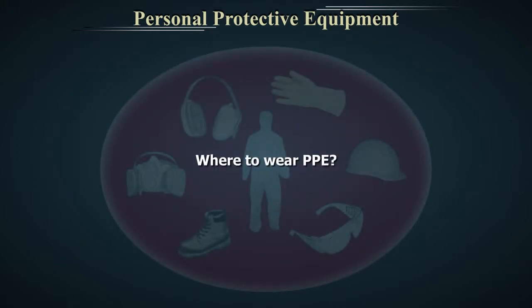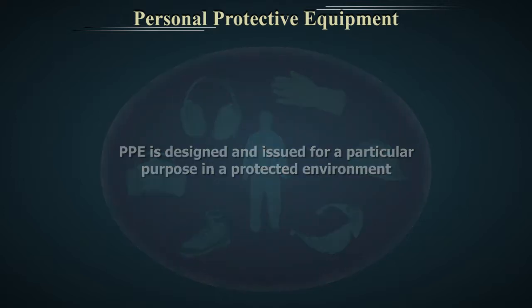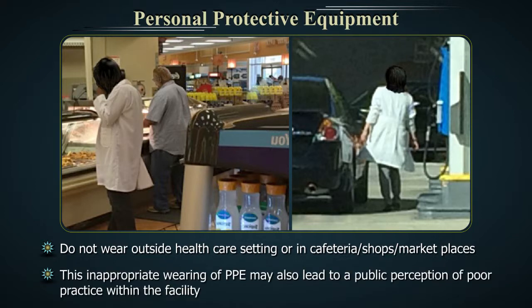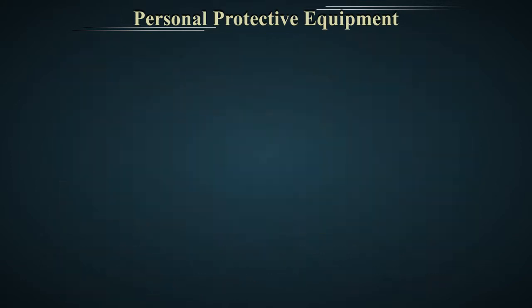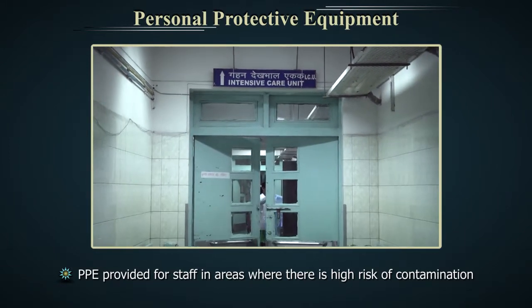Where to wear Personal Protective Equipment? Personal Protective Equipment is designed and issued for a particular purpose in a protected environment. Do not wear it outside the healthcare setting or in cafeterias, shops or marketplaces. This inappropriate wearing of PPE may also lead to a public perception of poor practice within the facility. Personal Protective Equipment is provided for staff in areas where there is high risk of contamination.